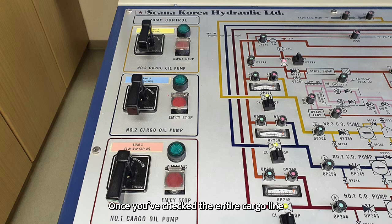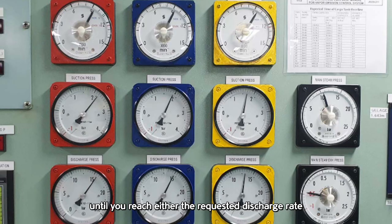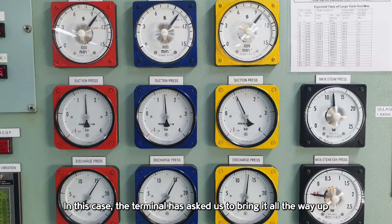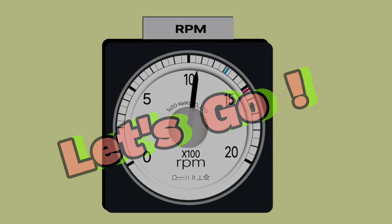Once you've checked the entire cargo line, including the pump room, and confirmed there are no issues, you can begin increasing each pump's RPM step by step, until you reach either the requested discharge rate or the terminal's maximum allowed manifold pressure. In this case, the terminal has asked us to bring it all the way up to the maximum RPM the vessel can handle. All right then, shall we start ramping it up? Let's go! Part 4 completed.